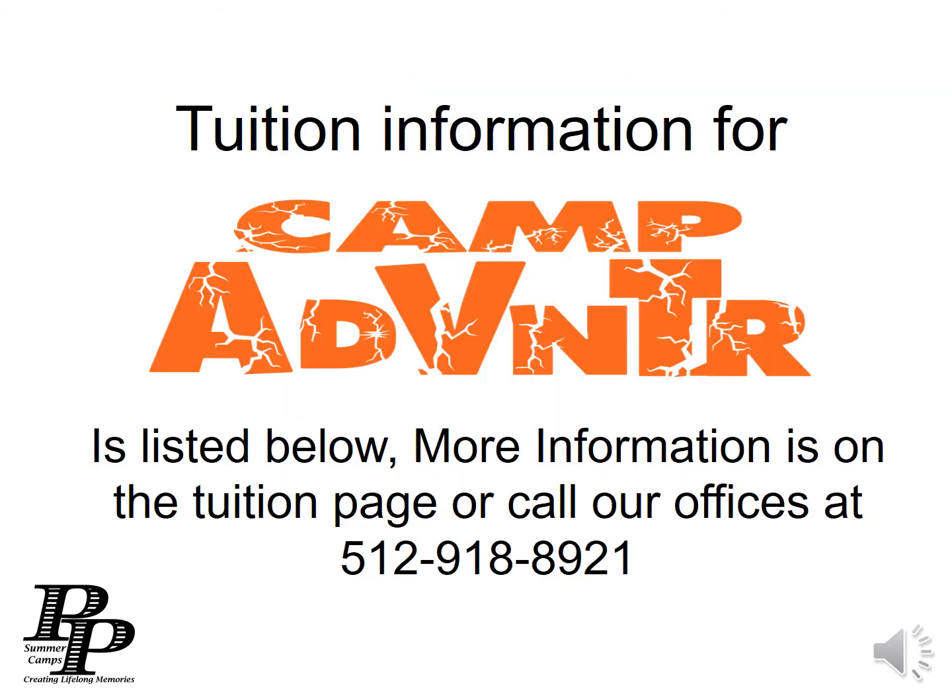Tuition information for Camp Adventure is listed below. More information is on the tuition page, or call our offices at 512-918-8921.